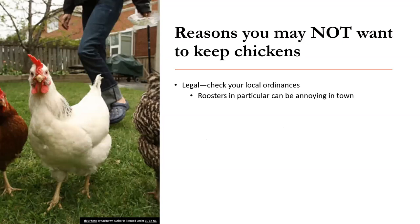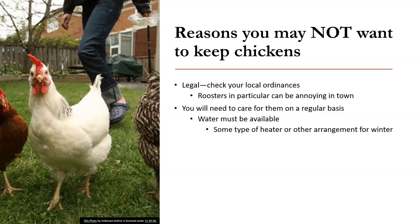Some things to think about before you get your chickens: you may want to check your local ordinances. They may have restrictions on how many laying hens you can have, as well as whether or not roosters are permitted. And if you have roosters, the neighbors will know, because they crow, of course.